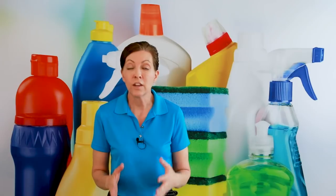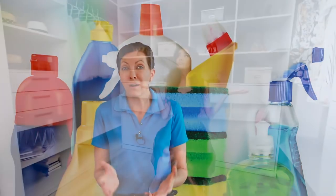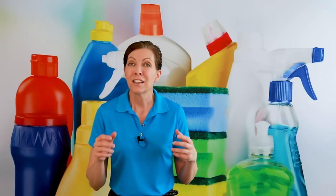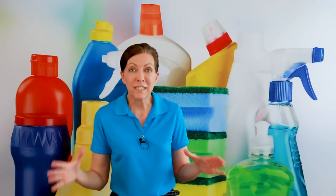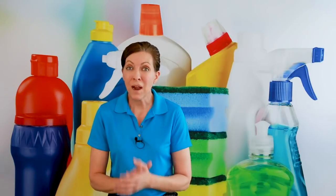Everybody has different size closets, and you're going to have to find the system that works best for you. Maybe you're a Pinterest kind of person with a beautiful closet — if you are, I envy you. I am not that person. I'm super practical. I like quick, fast, short, something I don't have to worry about and that I'm not always folding and redoing meticulously. I like it to be quick, fast, and efficient. That is my system, and I recommend you do something similar.